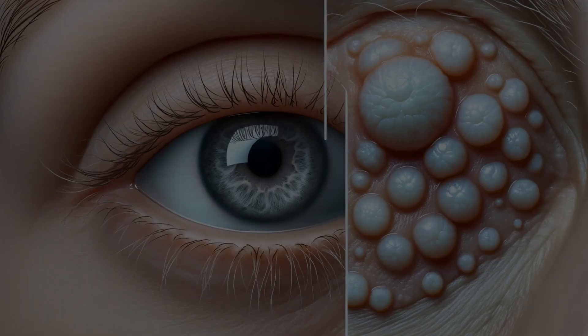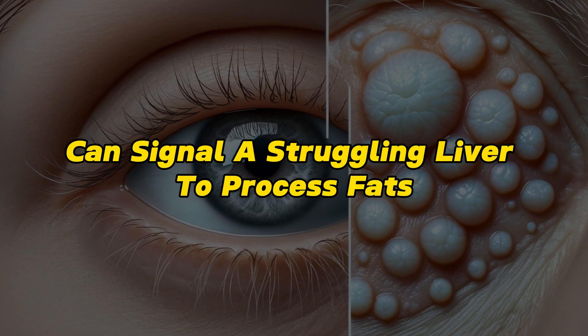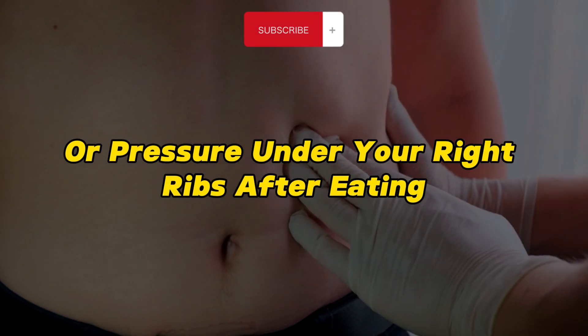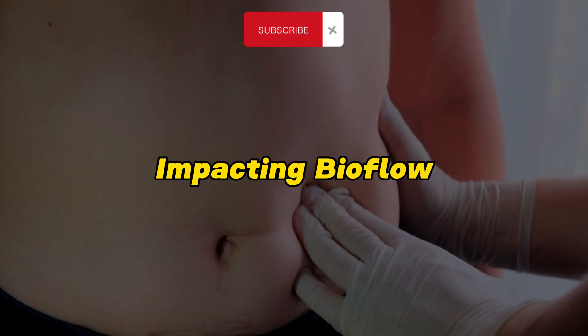White eyelid growths: small, white, or yellowish cholesterol deposits around the eyes can signal a struggling liver's inability to process fats. Right side pressure: feel discomfort or pressure under your right ribs after eating? It could be a sign of a sluggish liver impacting bile flow.